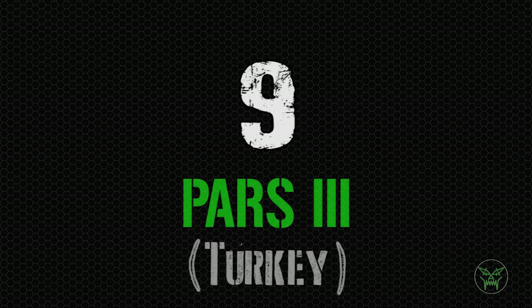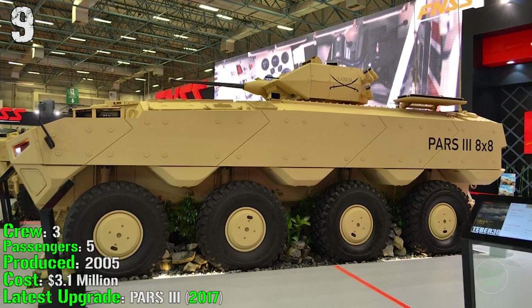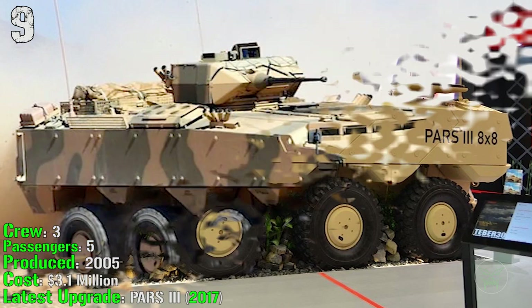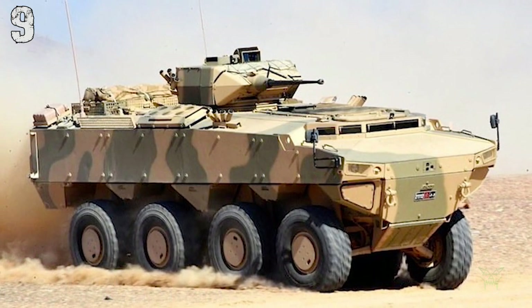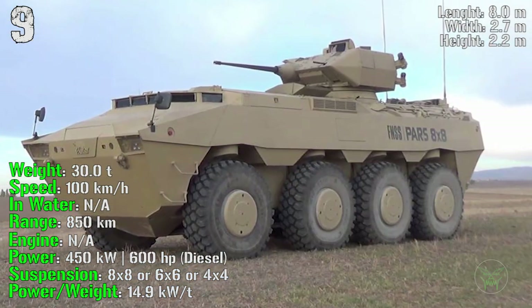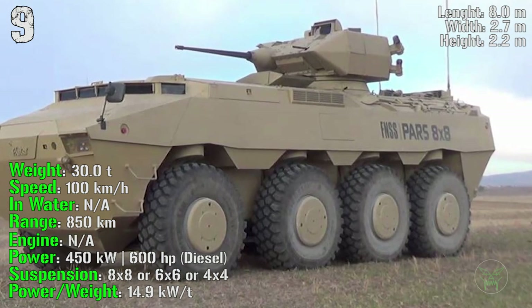At the 9th spot we have the Pars 3 from Turkey. It's been produced from 2005 with a crew of 3 and 5 passengers. The cost is a little more than 3 million dollars and the latest upgrade was made in 2017. The Pars 3 can reach a weight of 30 tons, a speed of 100 km/h, a range of 850 km, and an engine power of 600 HP.